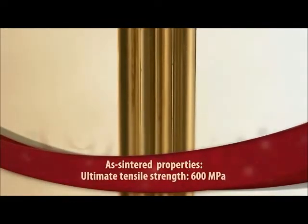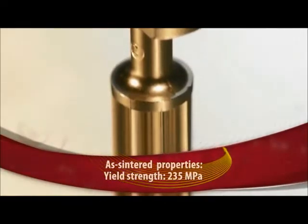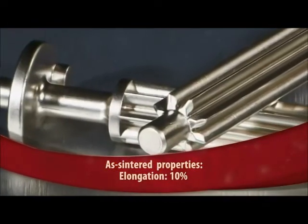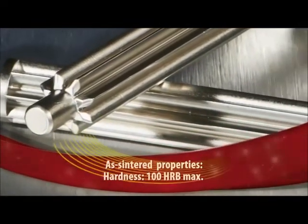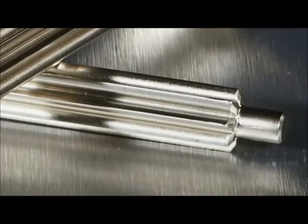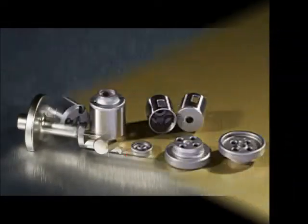Made via MIMS from 4605 low alloy steel, the part replaced a gear that was machined and had the pin welded on, achieving estimated savings of 30% in the process. This gear is an outstanding example of MIMS's ability to meet close tolerances on concentricity and perpendicularity on a part with such a lengthy gear profile. The fabricator delivers 720,000 parts annually.